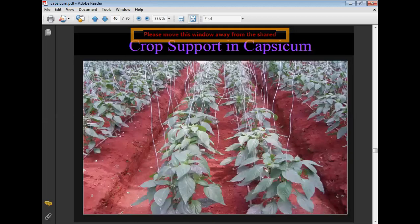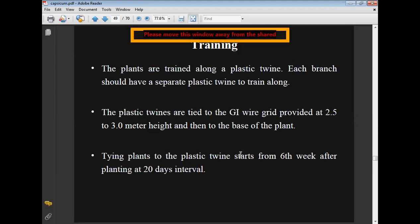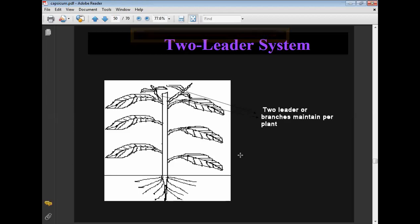Crop support: staking and training are required in capsicum cultivation. Plants are trained along plastic twine — each branch should have a separate plastic twine. The plastic twines are tied to a GI wire (galvanized iron wire) grid provided at 2.5 to 3 meter height and then to the base of the plants. Tying plants to the plastic twine starts from six weeks after planting at 20-day intervals. Two leader branches are maintained per plant.